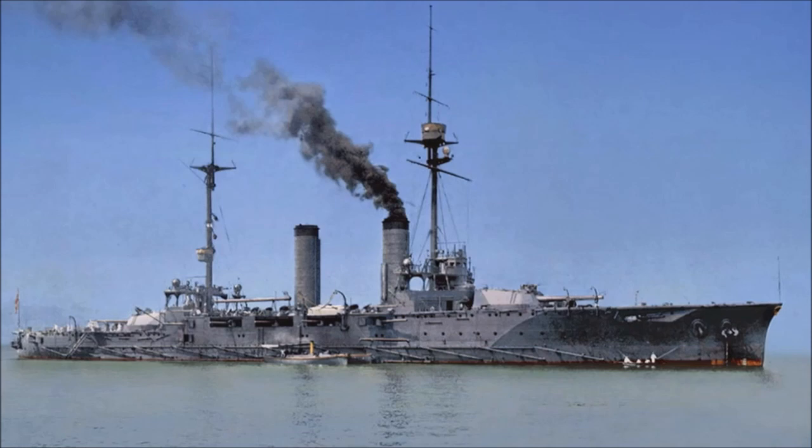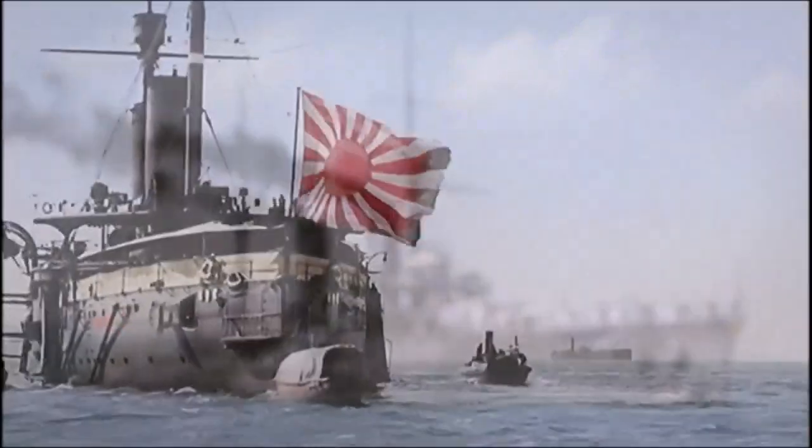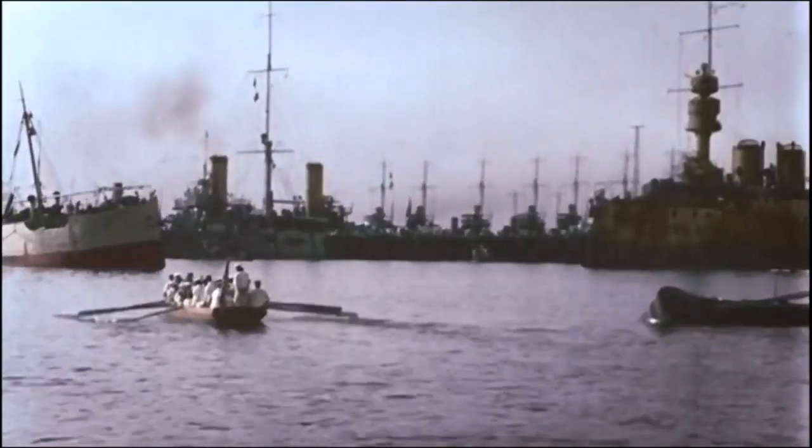The Ikoma continued to serve up until 1919. During this time period she was downgraded to a gunnery training ship, and later on as a result of the Washington Naval Treaty of 1922 she was disarmed and sold for scrap in 1924, thus ending the history of the Tsukuba class of semi-battle cruisers of the Imperial Japanese Navy of World War One and the post-World War One era.